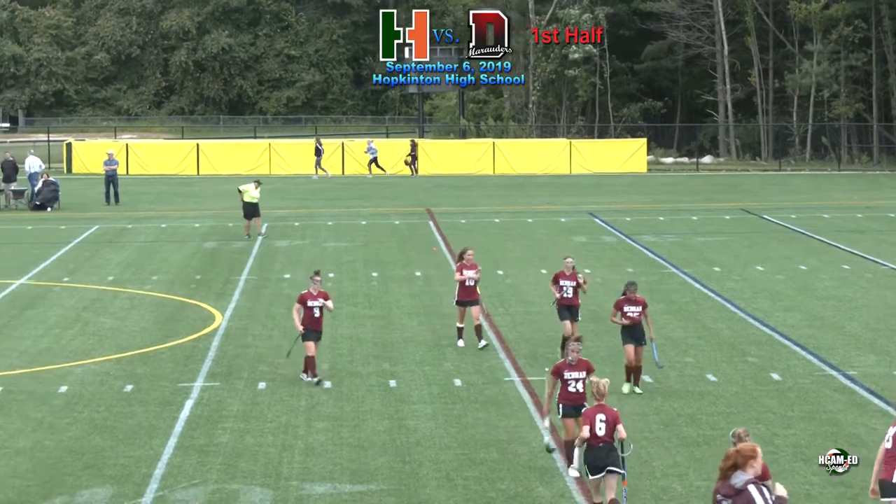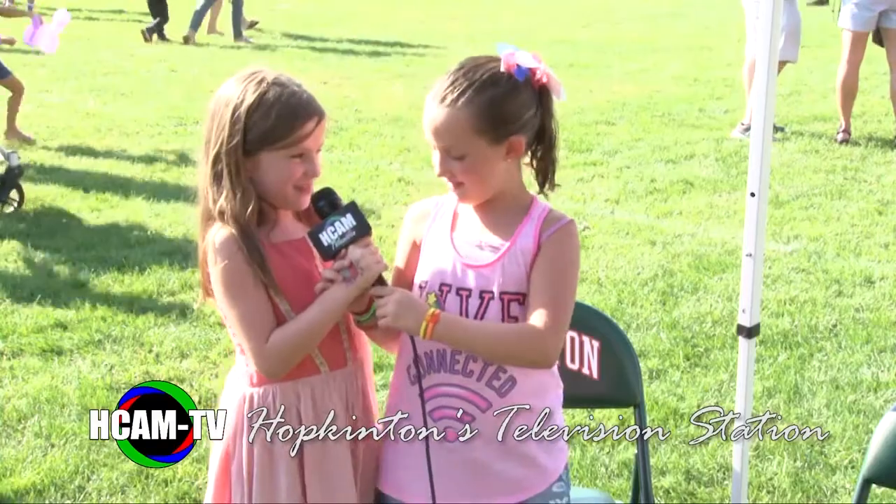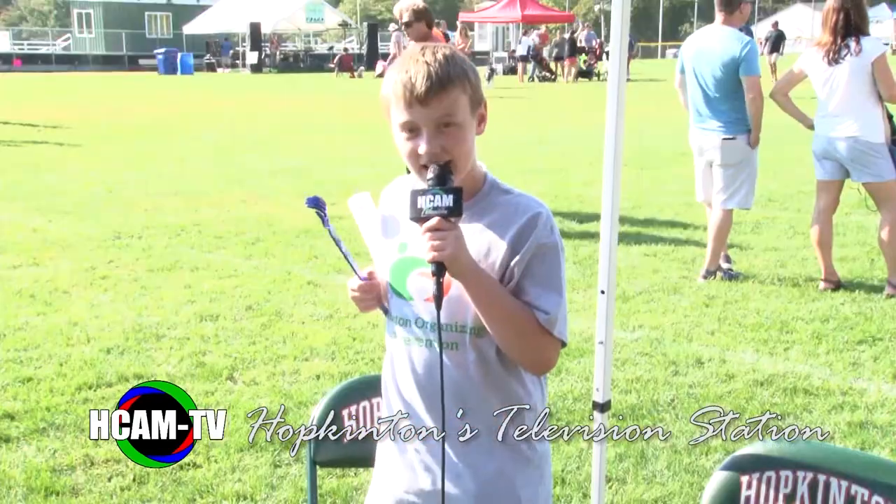You are tuned in to Hopkinton Hillers Field Hockey on HCAMP.